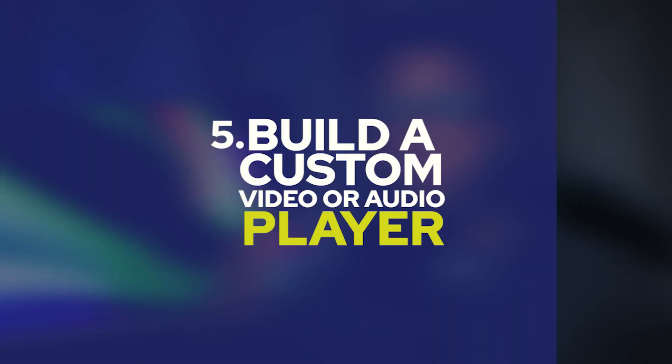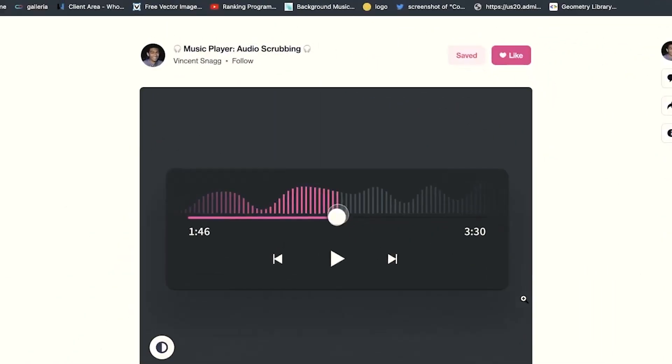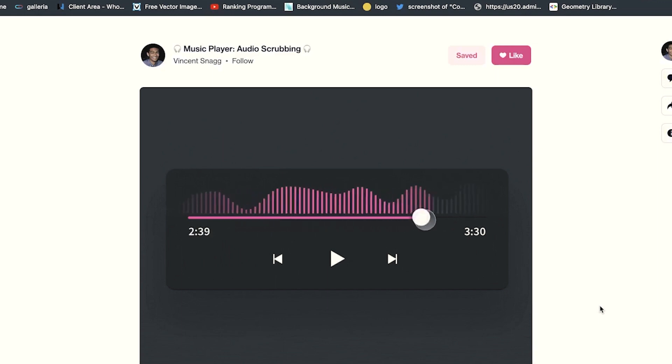The last one: build a custom video or audio player. Think about Netflix, Spotify, or YouTube — they all have their custom video or audio players. Building a project like this exposes you to reading documentation and working with web APIs, showing the hiring manager that you are not someone who just understands surface-level stuff — you are actually someone who is willing to get their hands dirty.